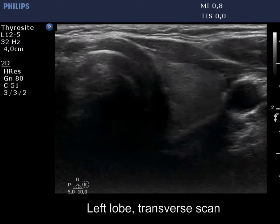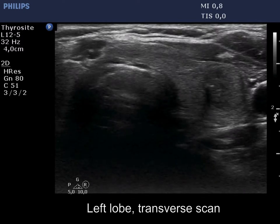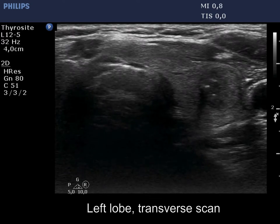The left lobe has a similar appearance. There is a dominantly hypoechoic, heterogeneous nodule. The acoustic shadow proves that the lesion has coarse calcification.